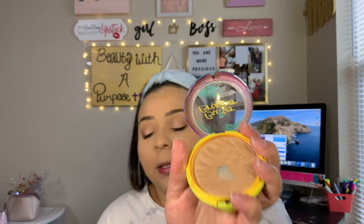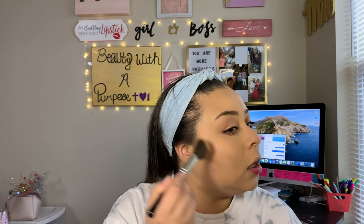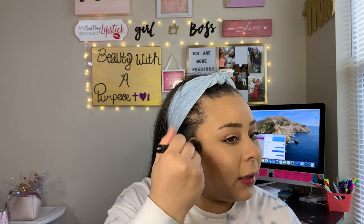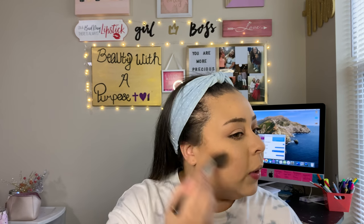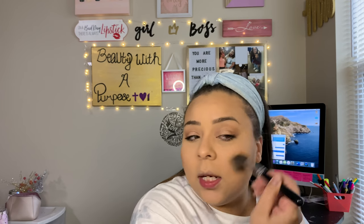Now we're done with that and we're going to go ahead and go in with our bronzer. I've been using the Physicians Formula Butter Bronzer, and we're just going to go in and contour slash bronze. Because this is an everyday makeup look and I want to do things fast and in a hurry, I try to do two for one and contour and bronze all at the same time. Every time I do this combination of makeup, Brian really, really likes it — he says my skin, my contour, everything just looks so pretty and blended.